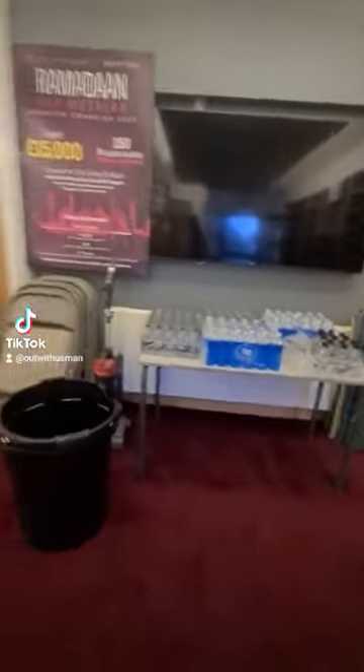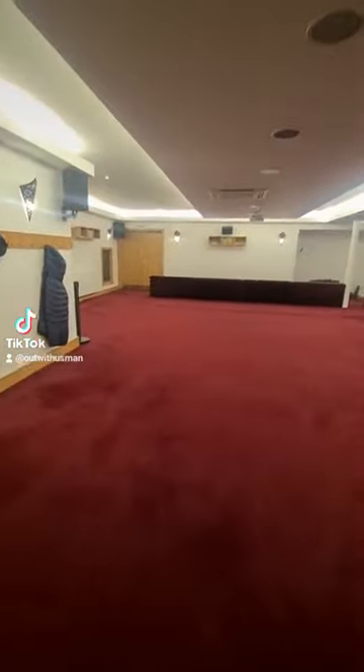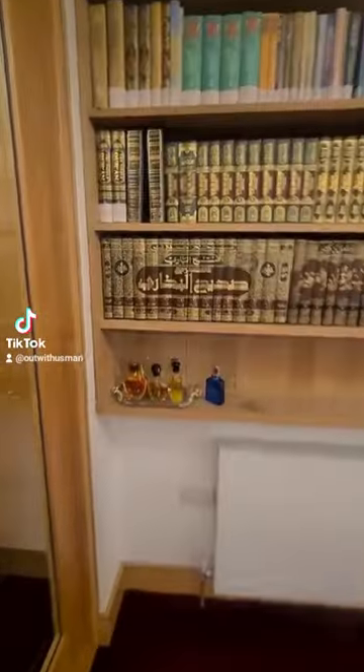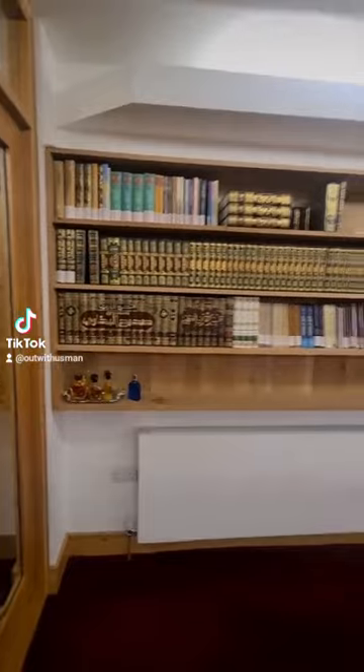Here in the prayer hall they've got water, mashallah. What I find unique again about this place is they've got no markings on the carpets. Alhamdulillah. On the left over here we've got some aftershave, some atar, and a bookshelf as well.